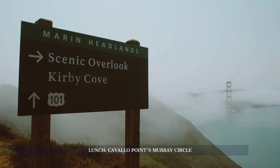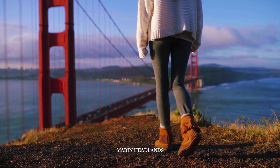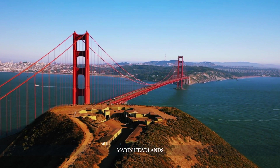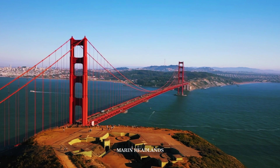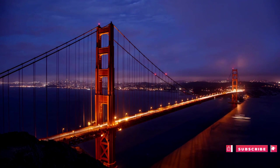We conclude our day in the Marin Headlands, an area offering some of the best views of the Golden Gate Bridge and the city. Its rugged beauty, featuring hiking trails, beaches, and historical sites, makes it an ideal location for nature lovers and photographers. The headlands, as part of the Golden Gate National Recreation Area, provide a serene ending to a day filled with iconic sights and rich history.